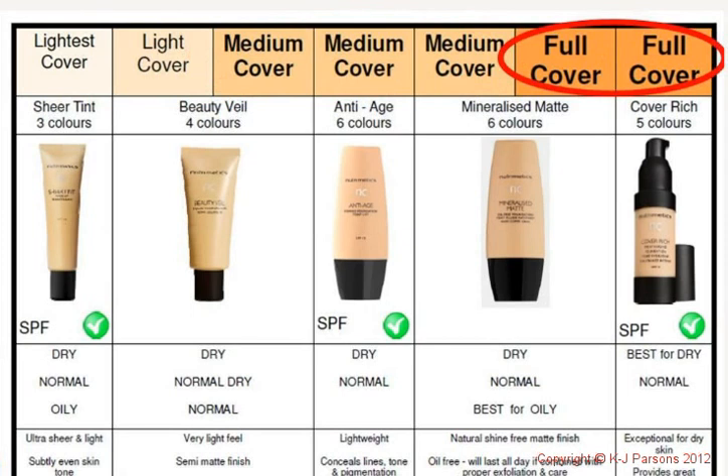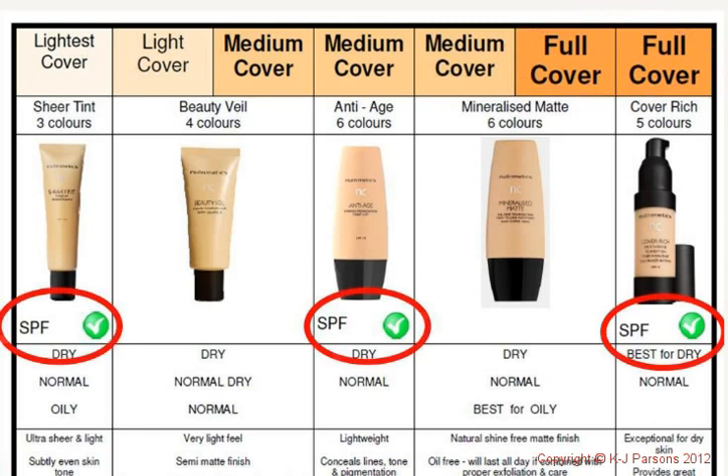Medium coverage evens out the appearance of minor imperfections and leaves your skin looking natural and radiant. Then we've got full coverage, designed for skin in need of more intense coverage, such as women suffering from pigmentation, scarring, or other skin imperfections, or those who just like a smoother, glowing look without a thick, heavy appearance.